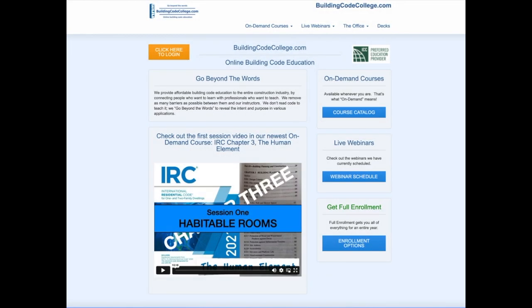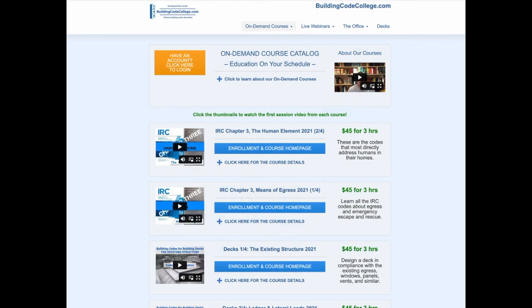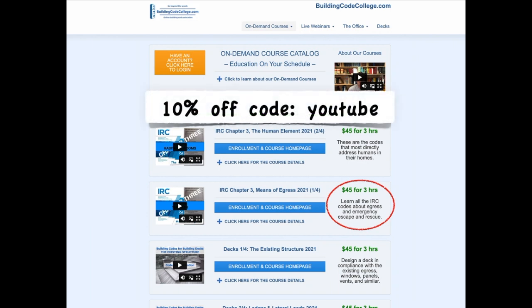I hope those clips were helpful to you. For the full on-demand course, go to buildingcodecollege.com and click the link to the course catalog. Scroll down until you find IRC Chapter 3, Means of Egress. You can watch the first course video by simply clicking the thumbnail image. For four months of 24/7 access to the full three-hour ICC-approved course, it's only $45 and a few clicks away. You can also get 10% off any enrollment at buildingcodecollege.com using the coupon code YouTube.